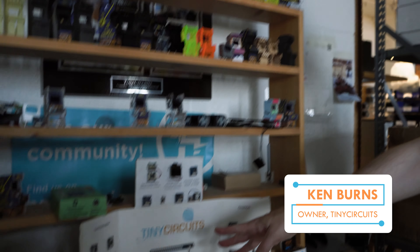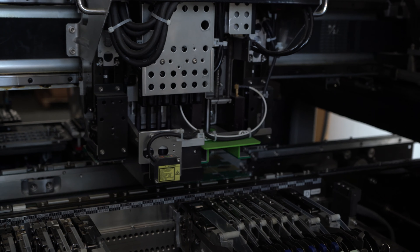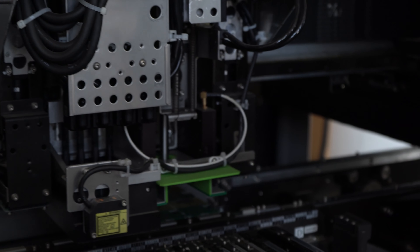Essentially, Tiny Circuits makes little tiny circuit boards. Their first system was different boards that kind of work like electronic Lego, so you can stack them together. Their first piece of serious machinery was a pick-and-place machine. All the different parts and components are loaded onto reels and put on feeders that go into the machine. The gantry mechanism moves back and forth at the head of the unit — it uses air to suck up parts, move to the right place on the board, and place the part.